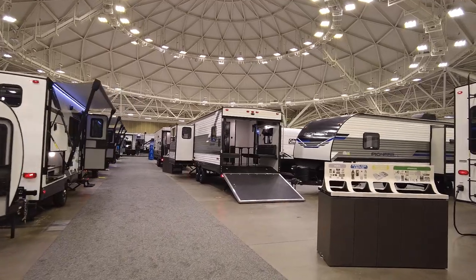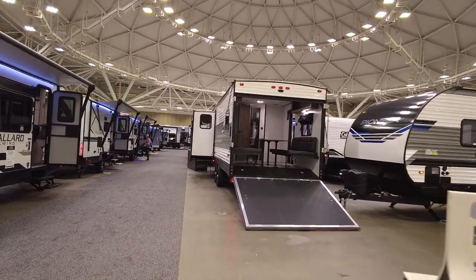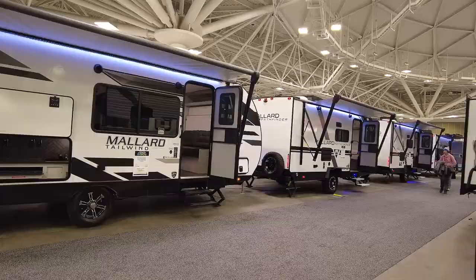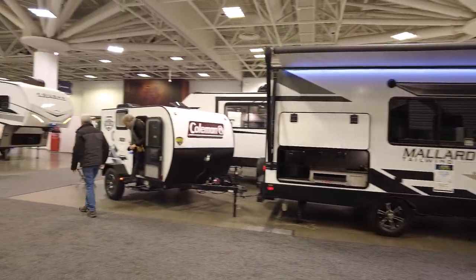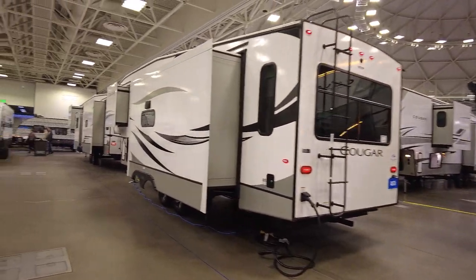As far as budget, we don't want to break the bank. We kind of want to stay under $30,000 and get something that isn't too big, something that could easily be towed by half tons, but maybe something that could be towed by a midsize truck or SUV to kind of open up more rental opportunities. So that being said, let's go see what's out here.